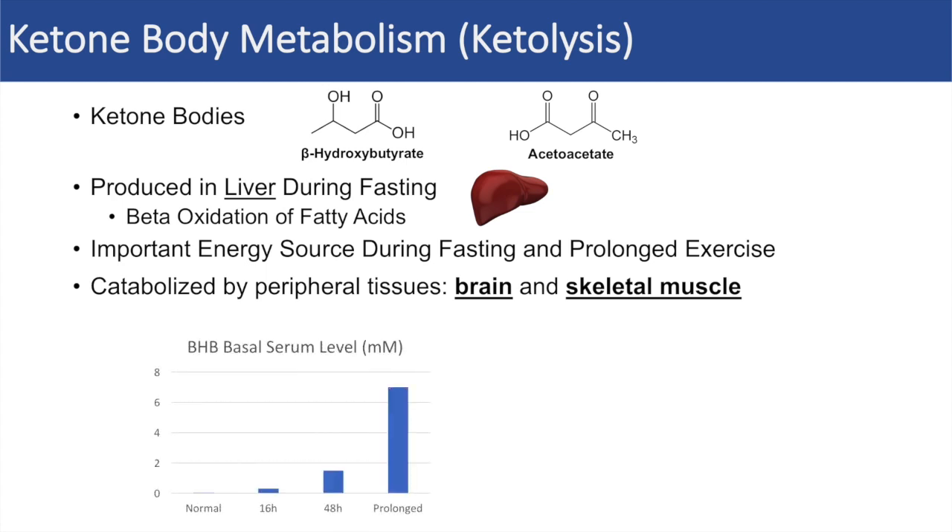In normal fed conditions, the beta-hydroxybutyrate serum level is in the micromolar range. But as fasting time increases, we see beta-hydroxybutyrate serum levels rise. At a 16-hour fast, levels reach about a few hundred micromolars. By a 48-hour fast, it's about one to two millimolar, and at a prolonged fast it can be anywhere from six to eight millimolar. Interestingly, intense exercise for about 90 minutes can lead to a beta-hydroxybutyrate serum level of about one to two millimolar — similar to a 48-hour starvation, which is pretty phenomenal.